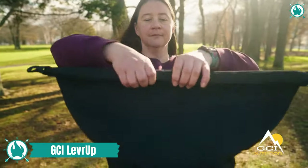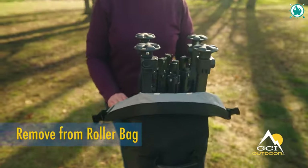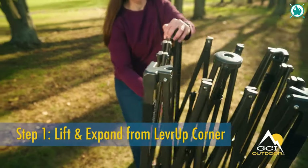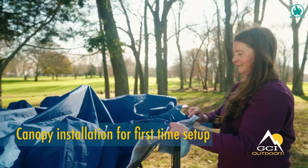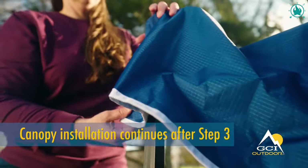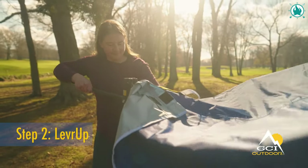The Lever Up Canopy is specifically made to be set up and taken down by one person — no extra assistance needed. During assembly, you can remain outside the frame thanks to innovative lever lock technology, which also rapidly collapses the canopy. Dual airflow ports on the ceiling allow wind to flow through, keeping the canopy stable in windy circumstances.